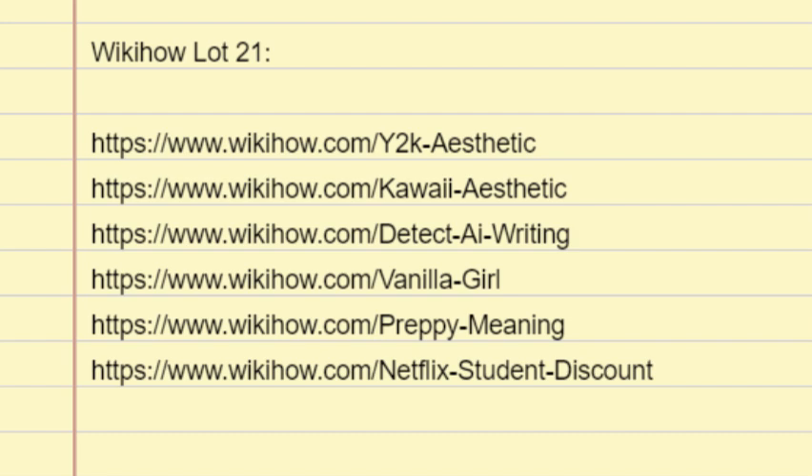The turn of the 21st century — what a wild time for fashion and culture. Whether you're a millennial feeling nostalgic about your teenage years or a Zoomer looking for retro fashion inspiration, you've come to the right place. Keep reading to learn everything you need to know about the Y2K aesthetic and how you can bring it into your life.